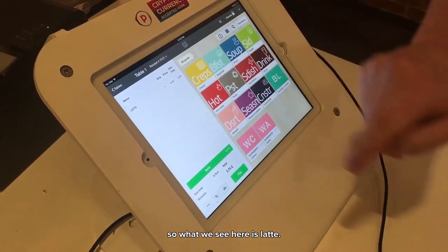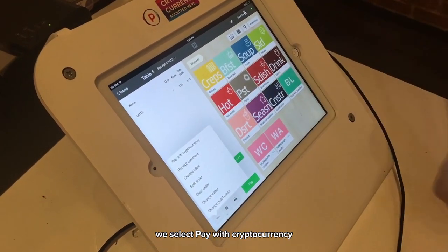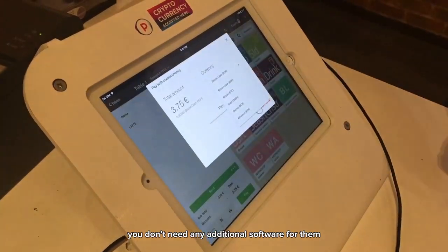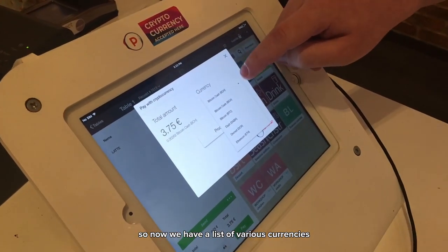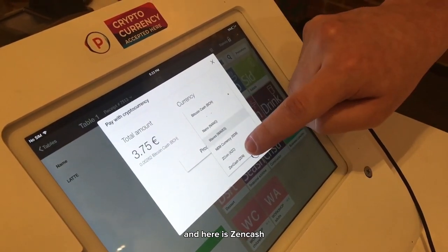So what we see here is latte. We select pay with cryptocurrency. You don't need any additional software for that. So now we have a list of various currencies, and here is Zincash.